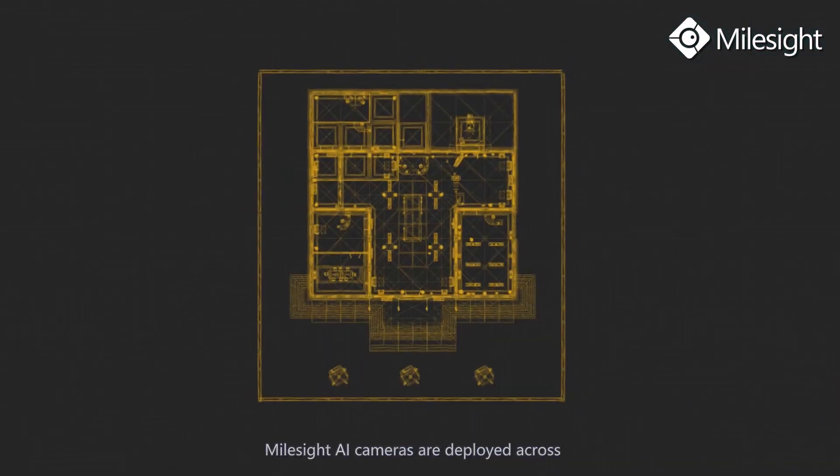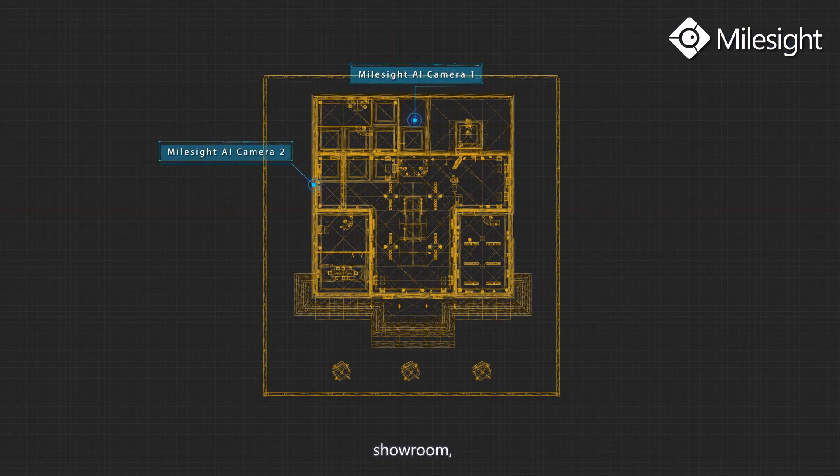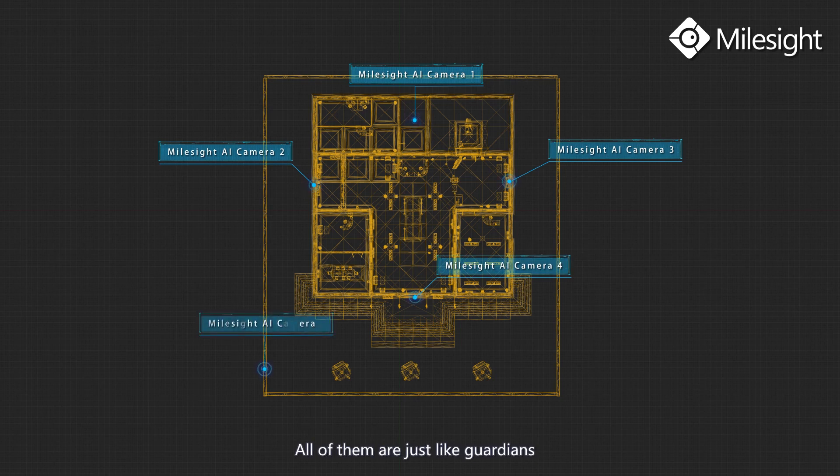In the museum, Myosight AI cameras are deployed across the front gate, showroom, backyard, office, and more. All of them are just like guardians to secure the place in all directions.